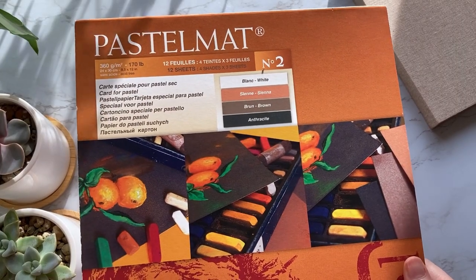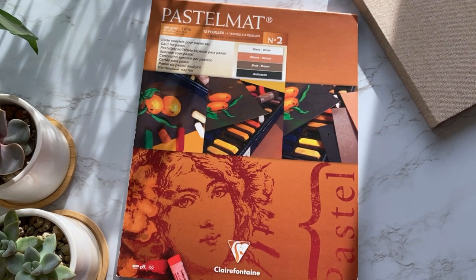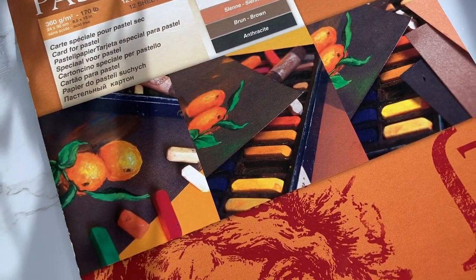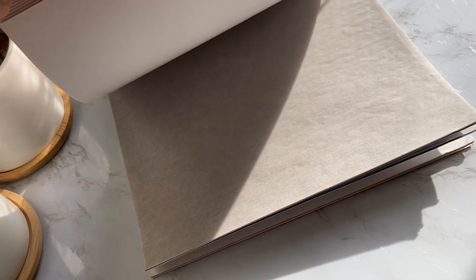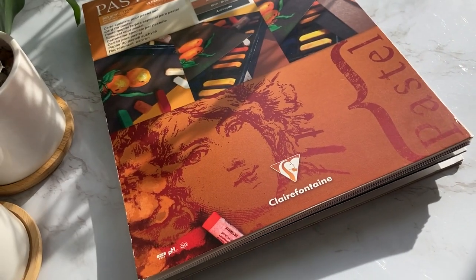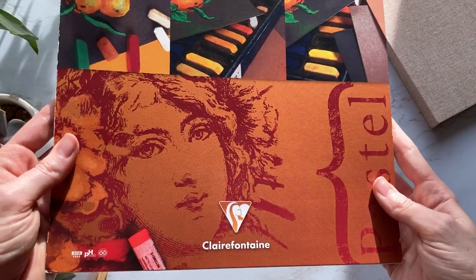Then we have Clairefontaine Pastel Matte, a totally different kind of paper that has been getting really popular lately for colored pencil artists. It's quite pricey, which is why not everyone uses it — making it a great gift because you know they'll love being able to use it. Pastel Matte is a very finely textured paper that allows many layers of colored pencils to be applied and layered. The prime advantage is that you can color lights over darks, which normally you can't do with colored pencils on any other paper type. The price ranges from $37 on sale to $50 for a 9x12 inch size, with larger sizes costing more.